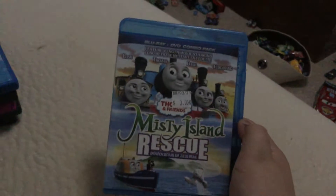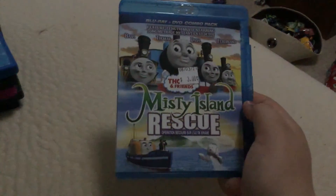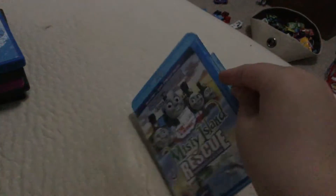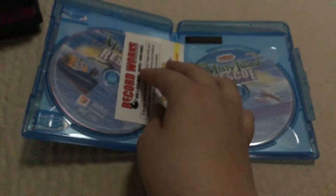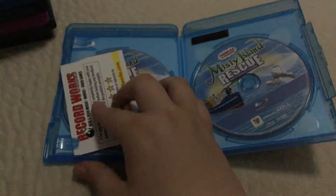Right here we have Thomas and Friends: Misty Island Rescue. I already have this on DVD, but I want to get it on Blu-ray. So here in front, the spine, the back. Here's the Blu-ray and the DVD. We can close the case.